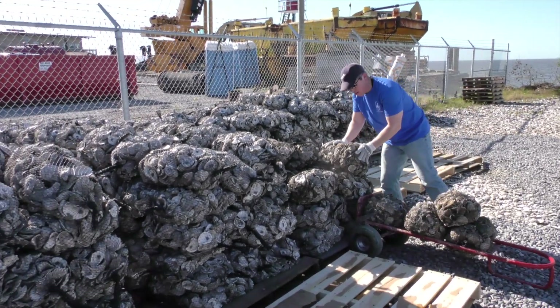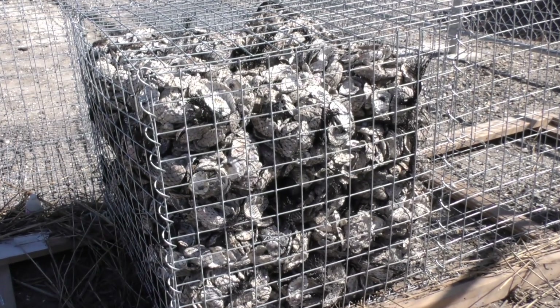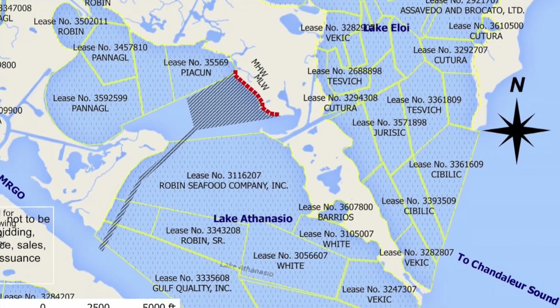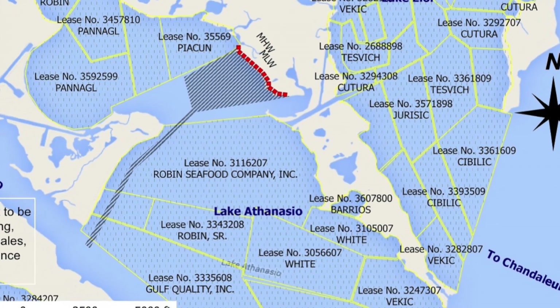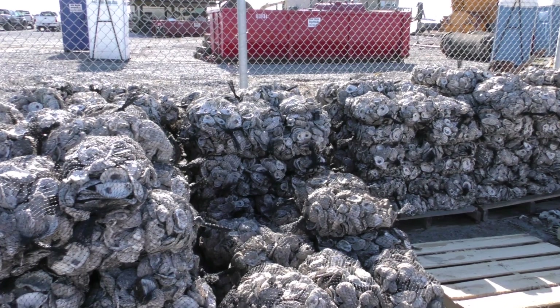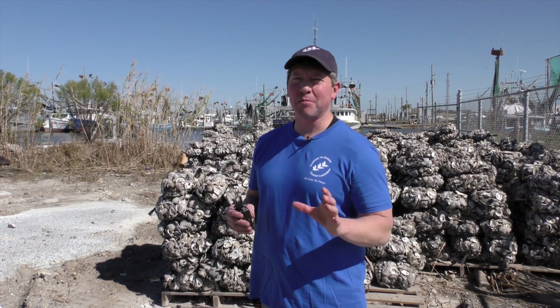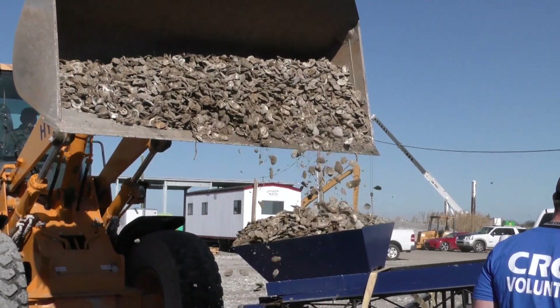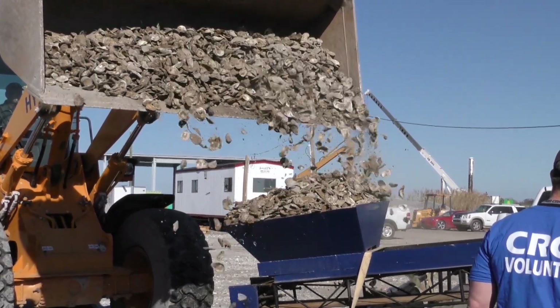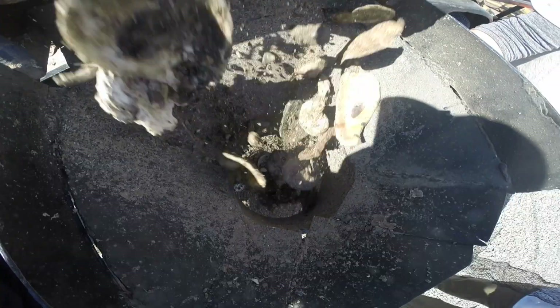The bags of shells will be stacked into gabion construction baskets, eventually formed into a reef and placed in Lake Athanasio, near the Gulf outlet in the Biloxi Marsh of St. Bernard Parish. So far, we've bagged 3,000 bags. We need about 30,000 bags before we actually move the project into the water. Once in the water, organizers say these shells will prevent coastal erosion and promote healthier marine life by attracting so-called oyster spat.